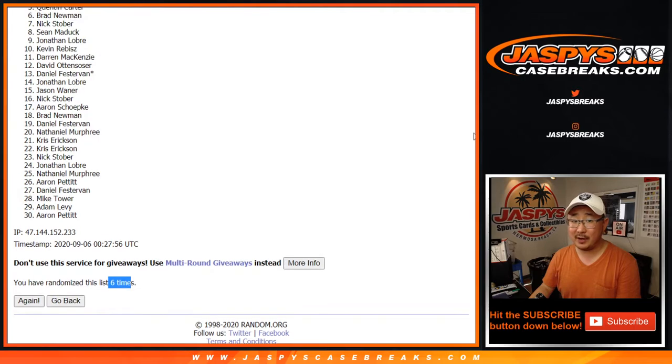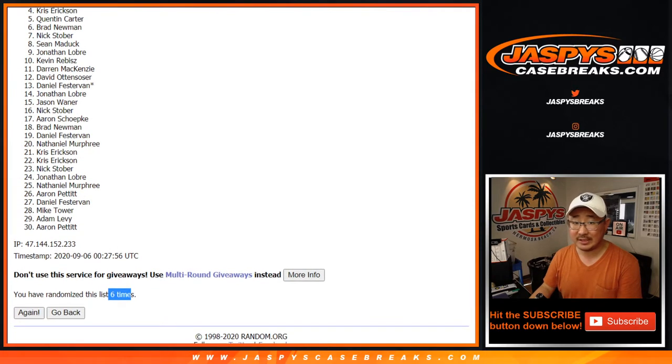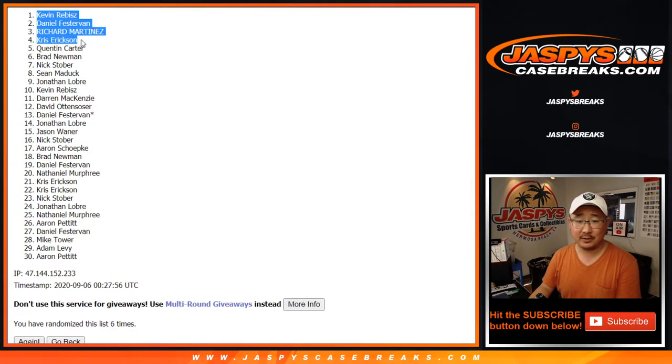From five down to 30 — thanks, you guys and girls, appreciate it. Sucks, I know — we'll get them next time. Congrats to Chris Erickson, Richard, Daniel, and Kevin. There's the top four right there — you're in the mixer, coming up in a separate video. Congrats again. Thanks everyone for trying. Joe for JazbiesCaseBreaks.com — see you next time.